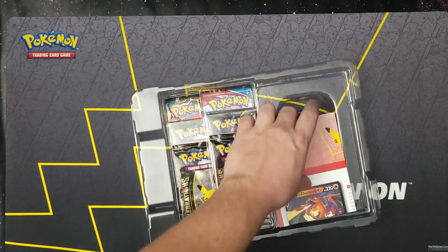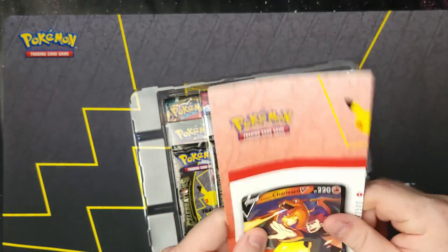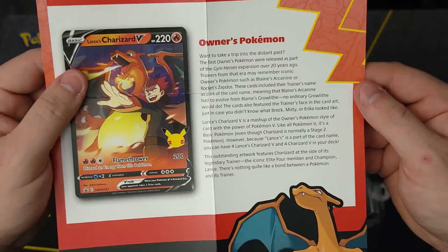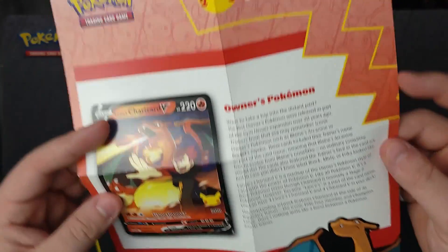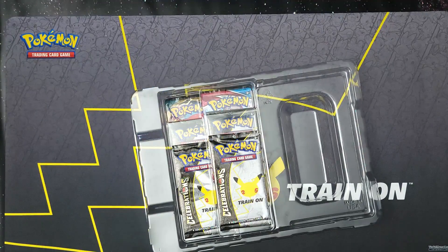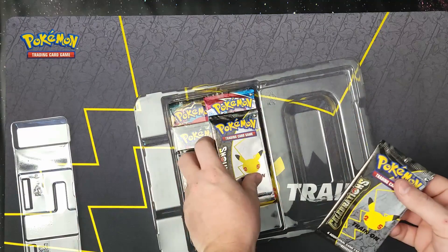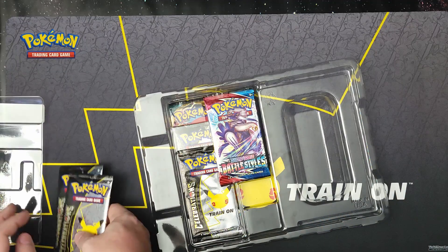And then a jumbo version of the same card right there — not a bad box. We've got the information card; you can pause it there if you want, I'm not going to read through it. And then we've got one, two — Battle Styles again.